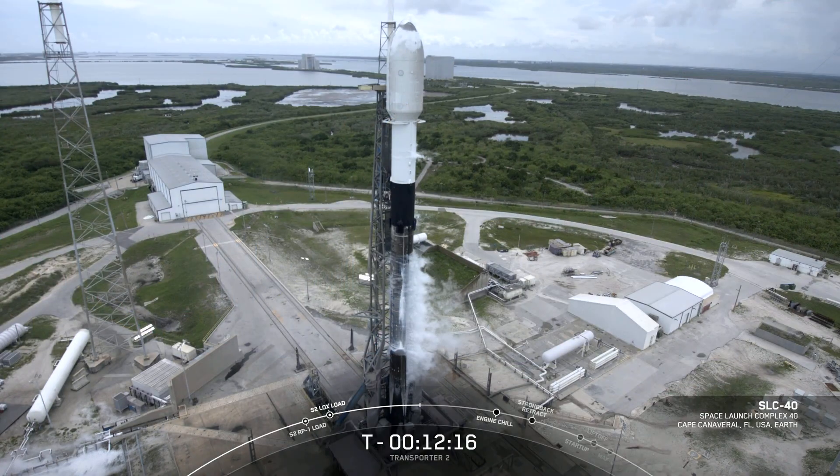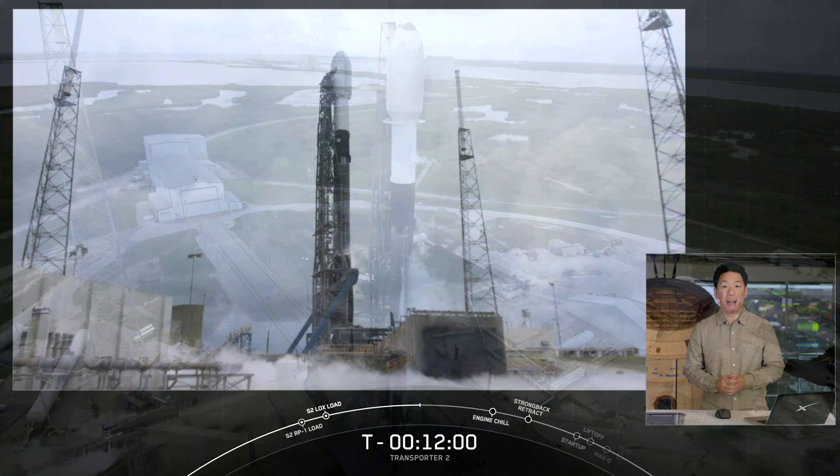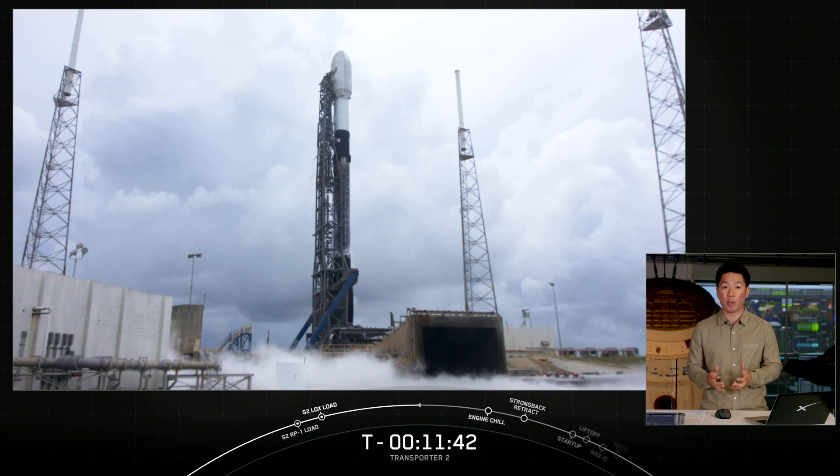Good afternoon. It's Tuesday, June 29th, and we're here at SpaceX's headquarters in Hawthorne, California. You're looking at a live view of Falcon 9 as it awaits its 2:56 p.m. Eastern Time launch from Space Launch Complex 40 at Cape Canaveral Space Force Station in Florida. My name is Andy Tran, and I'm a production supervisor here at SpaceX. Welcome to the webcast for SpaceX's Transporter 2 mission — our second dedicated small satellite rideshare program launch and our 20th launch of 2021. SpaceX created this program to provide small satellite operators with more flight opportunities and flexible flight times at a competitive price.